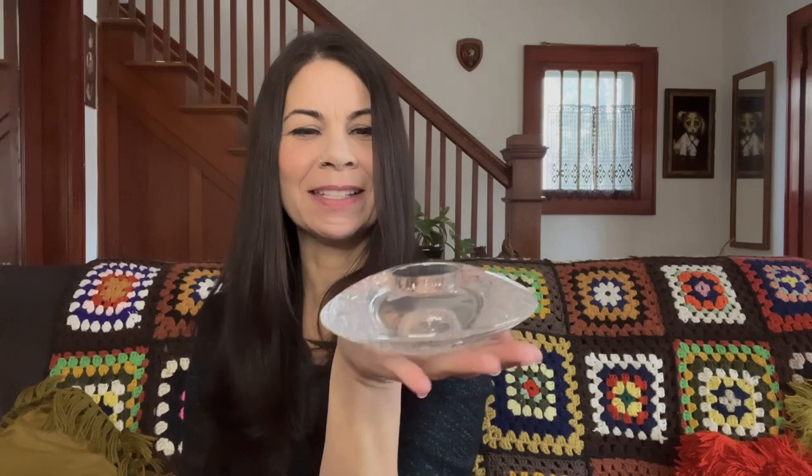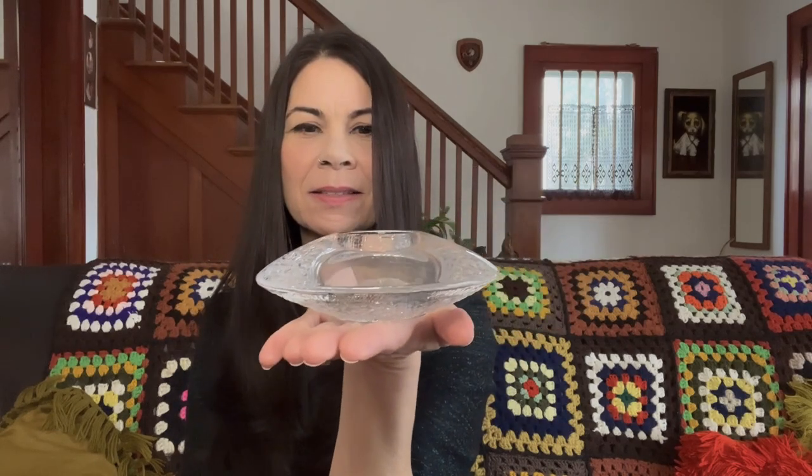I found this piece and I believe it says Ora Four on the bottom — it looks like a spaceship to me. It's a very nice, weighty glass tea light holder. It was $1.99 and I would expect to get $24 to $28 for this.